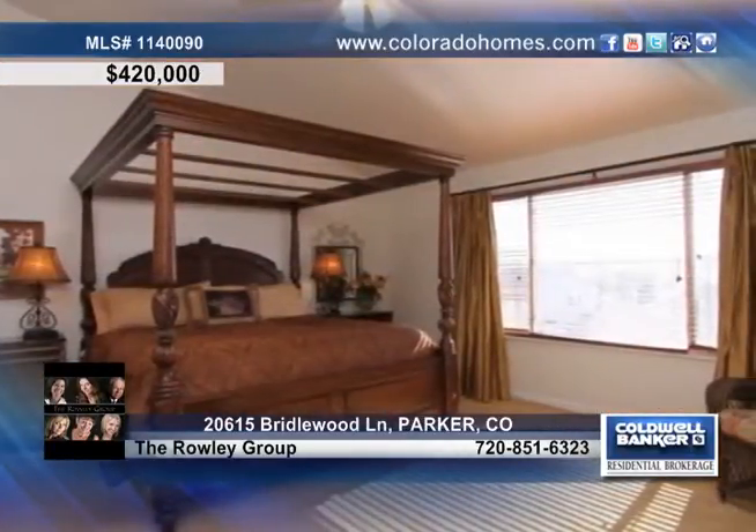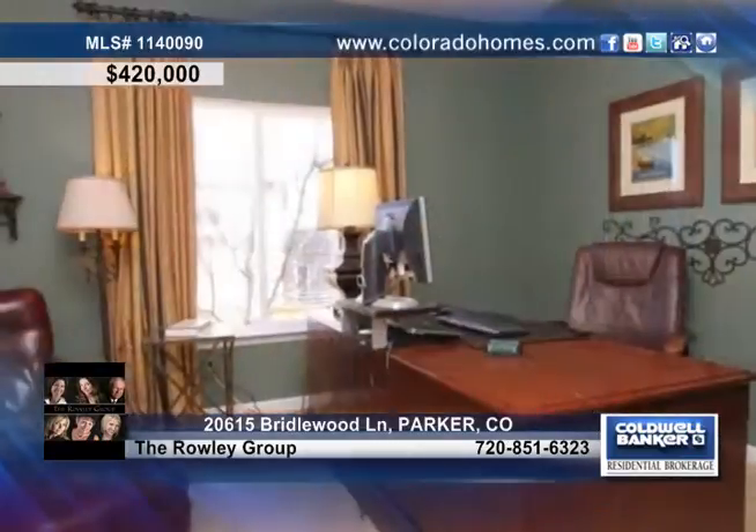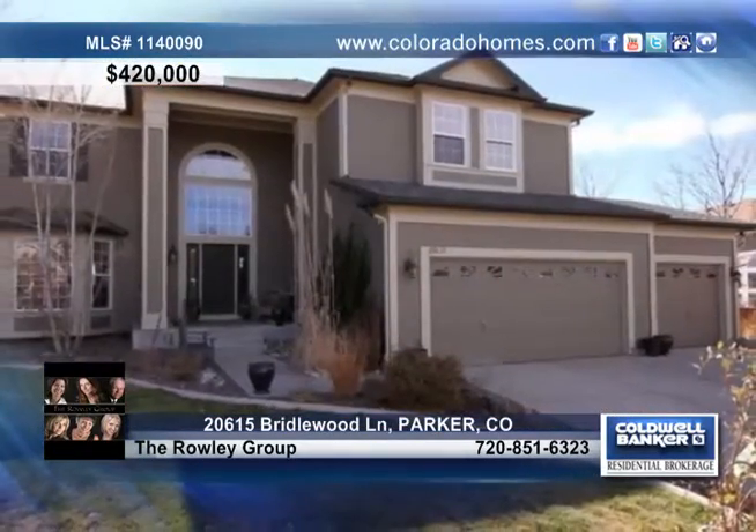There are six bedrooms, including a main floor bedroom that's set up as a study, and four bathrooms. The finished basement offers additional living space with a game room and a wet bar. Call the Raleigh Group for more information on this lovely home.